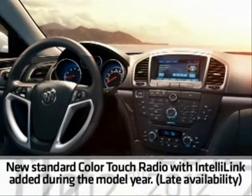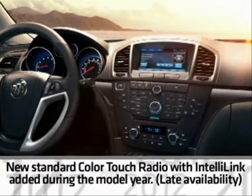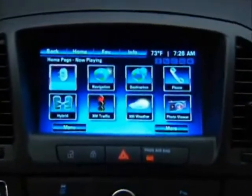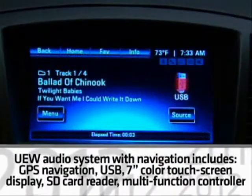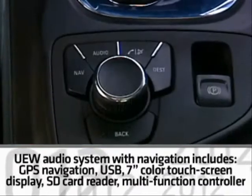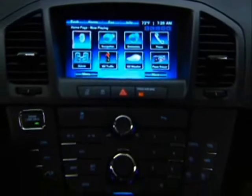Later during the model year, Regal adds a new standard 7-inch color touch radio with IntelliLink that provides enhanced connectivity. A new available audio system with navigation is also offered, including GPS navigation, USB, a 7-inch color touch screen display, a secure digital card reader, and a multi-function controller. The navigation radio will not include IntelliLink connectivity features.